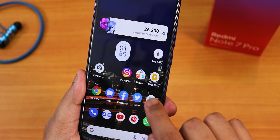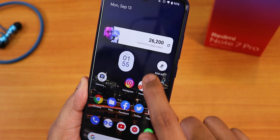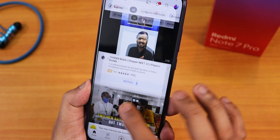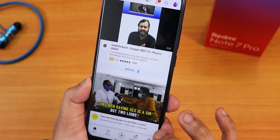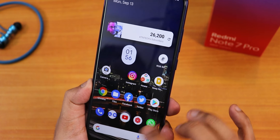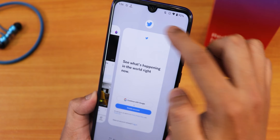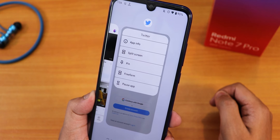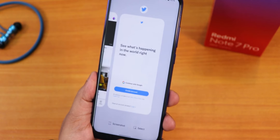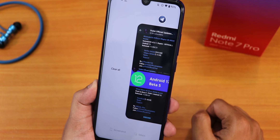On the home screen, tapping on a folder shows a really beautiful animation. When opening a particular app the animations are seamless — just notice how smooth they are. The RAM management is really good with no issues noticed. From the recent apps panel you can tap on an app to get app info, split screen, pin, freeform, pause app, screenshot, and select options. You can clear all apps from memory by going all the way to the left.